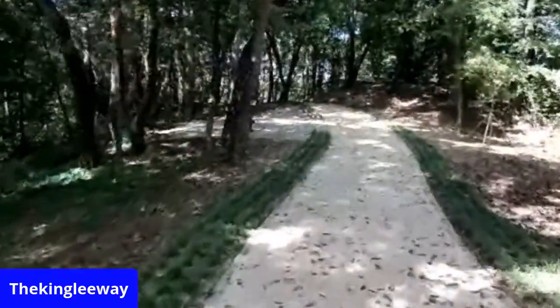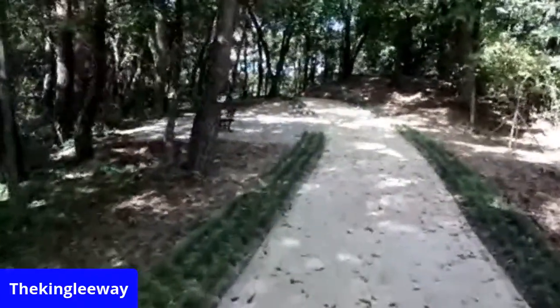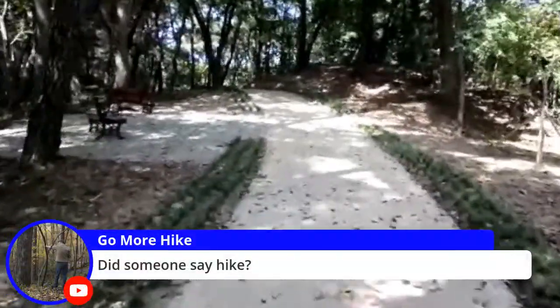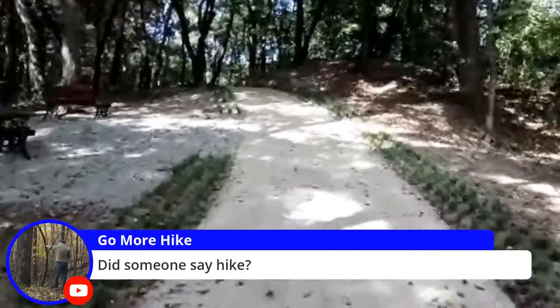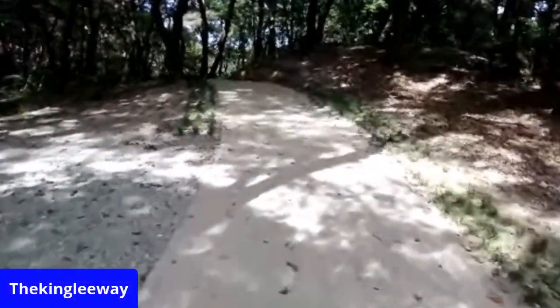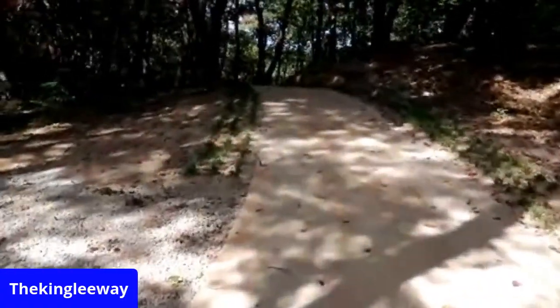I didn't know there was more to this trail. There we go — Blue 80, Blue 80. I'm already dying. That's what happens when I've been sitting around too much.